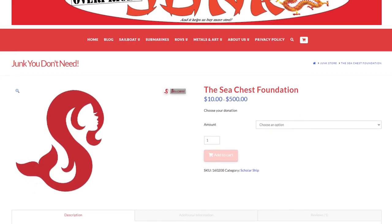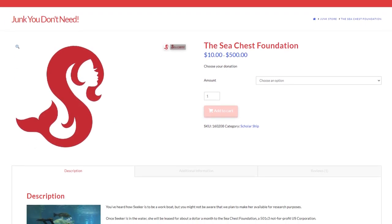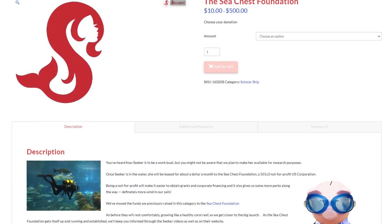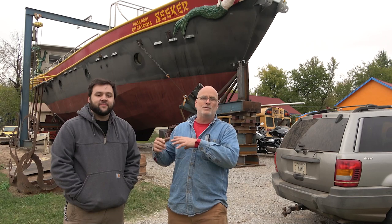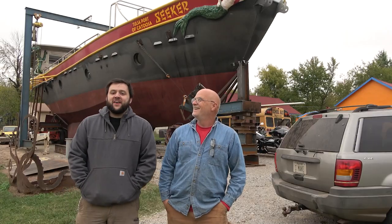The Sea Chess Foundation — let me say a bit about that. It is a non-profit, so you can take a tax deduction on a donation to it. It is the money that is going to operate for a researcher coming on board the boat. If that researcher needs a particular piece of equipment or needs to buy a whole lot of diesel fuel, it pays their expenses. I just leased the boat to the Sea Chess Foundation, so that makes you my boss, I guess.